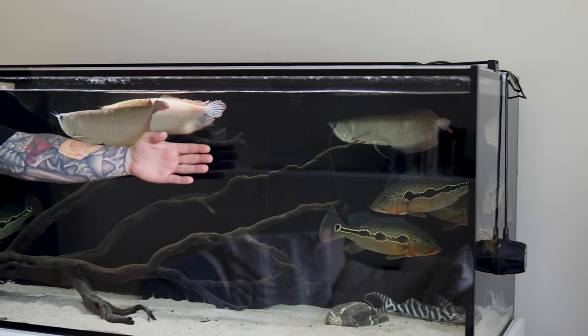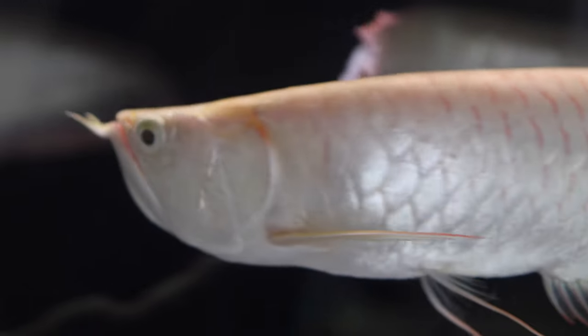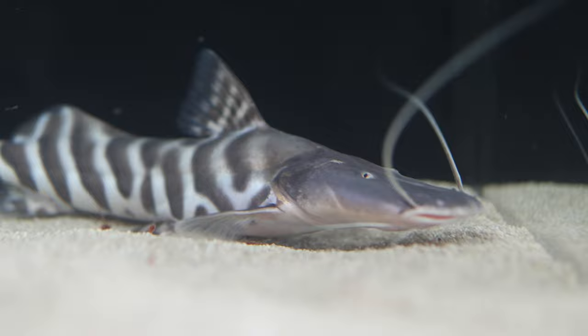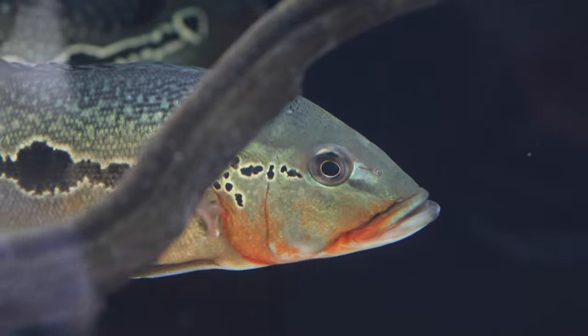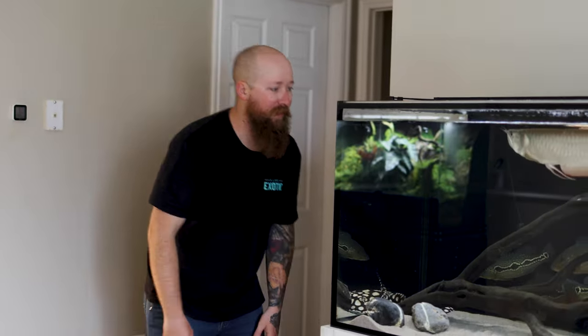Look how big the arowana are getting — they are getting huge. The stingray is getting huge — she has like doubled in size. Even the Tigrinus catfish is getting massive. So they are all growing like crazy and definitely outgrowing this tank, ready for a new home. Once those parts show up we will hurry to get the pond all finished, and then we will have another video putting these guys all over there. I am sure they are going to love their new home — it is going to be much better than this little tank.